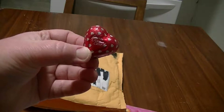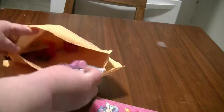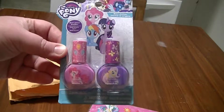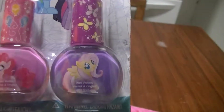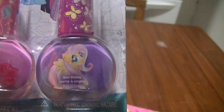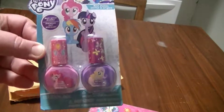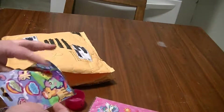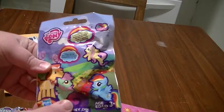Chocolate! What do we got — nail polish! Oh look, it has a Fluttershy on it. Look how cute! The other one's Pinky Pie. Oh my gosh, I don't even know what's in here — a blind bag!